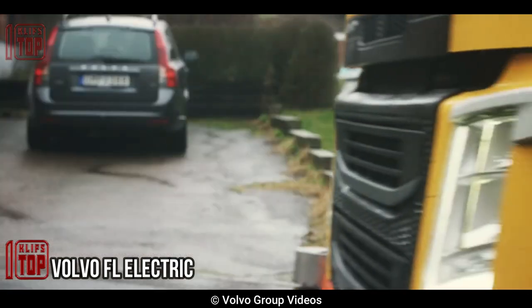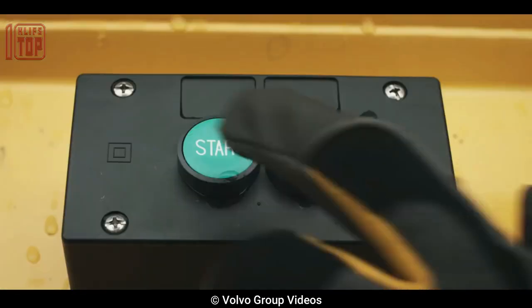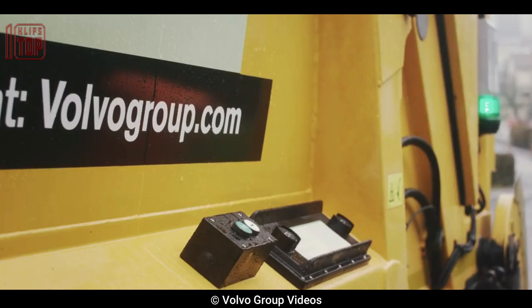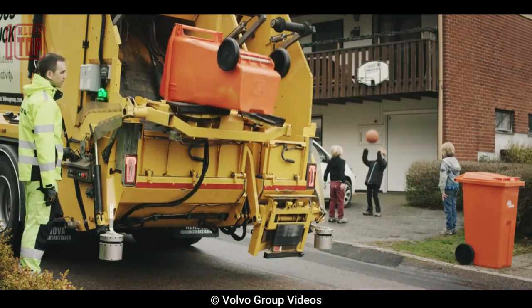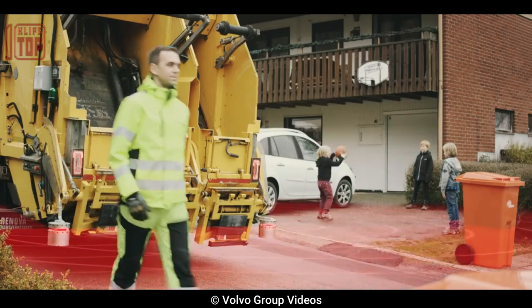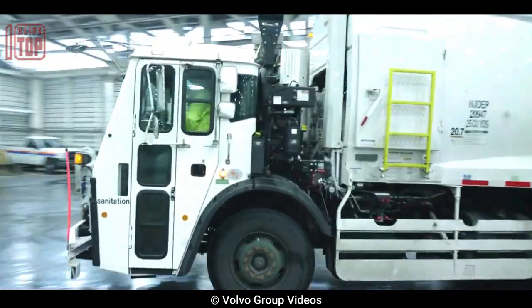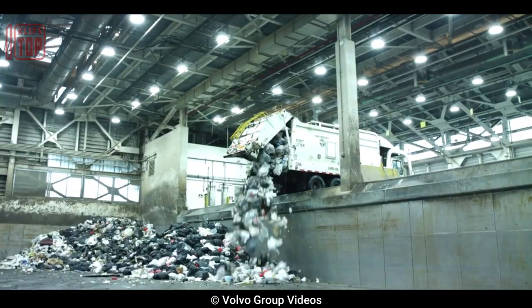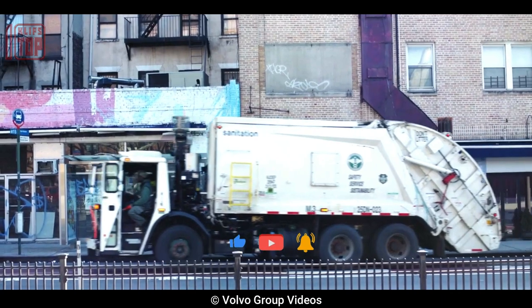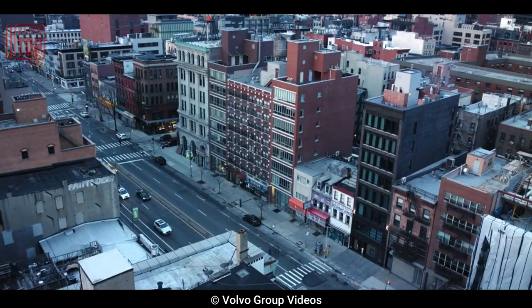Number 7: Volvo FL Electric. This is an environmentally friendly garbage truck built for efficient waste disposal. With a single charge, it has a range of up to 200 kilometers and can easily be recharged overnight. It helps to clean up the air in cities and reduce pollution, and is more cost-effective to operate than conventional diesel trucks. It weighs between 18 and 20 metric tons and measures 8.2 meters in length, 2.6 meters in width, and 3.5 meters in height. It offers waste management organizations a practical way to embrace more environmentally friendly transportation options.